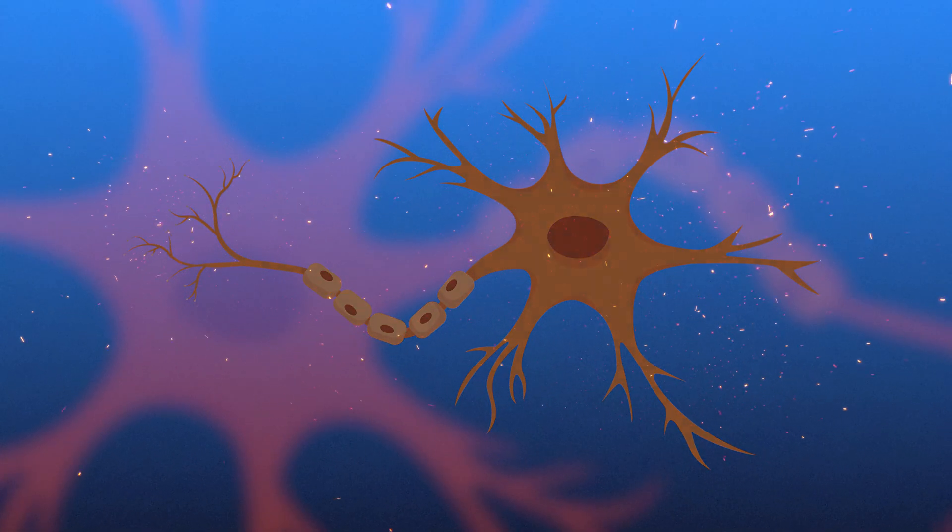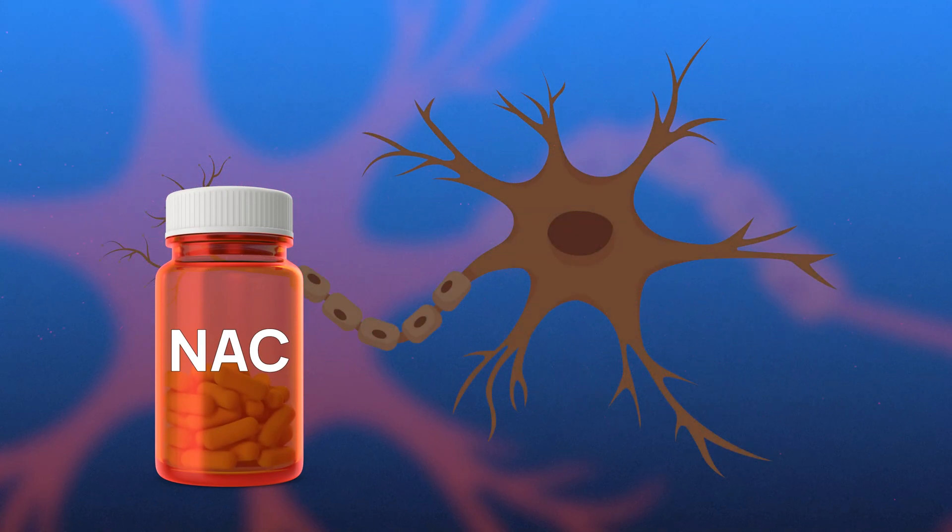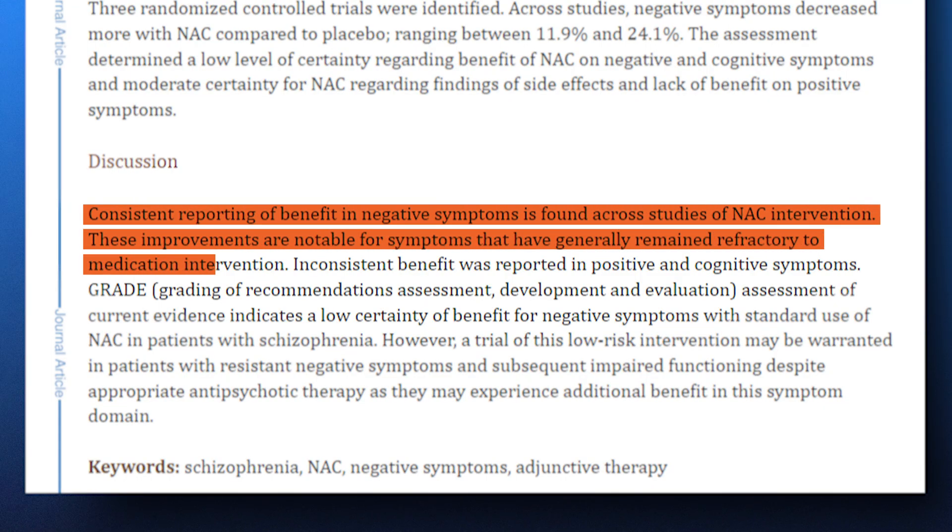NAC's role in the brain is still being actively studied, but it appears to influence two key neurotransmitters: glutamate and dopamine. Glutamate is the body's major excitatory neurotransmitter. While it's essential for brain function, too much can lead to excitotoxicity — a state where nerve cells are damaged or die due to excessive stimulation. NAC may help regulate glutamate levels in specific brain regions, preventing overexcitation and reducing the risk of neuronal damage. There's growing evidence that NAC's ability to modulate glutamate levels may have applications in conditions like schizophrenia, OCD, and bipolar disorder. In some studies, individuals with schizophrenia who took NAC showed improvements in cognitive function and symptoms such as reduced motivation and emotional flatness.